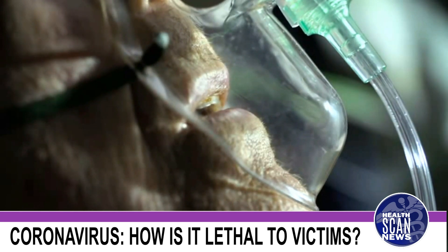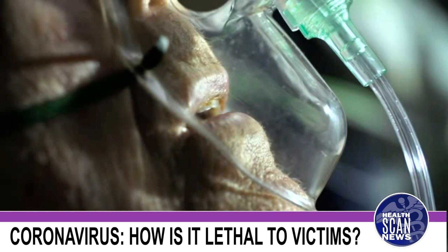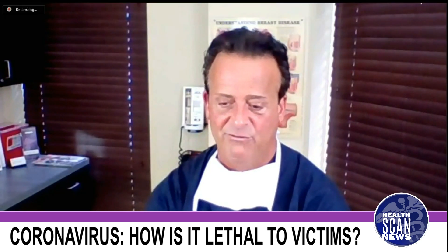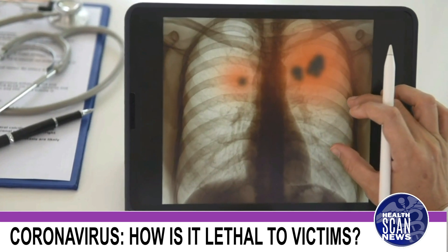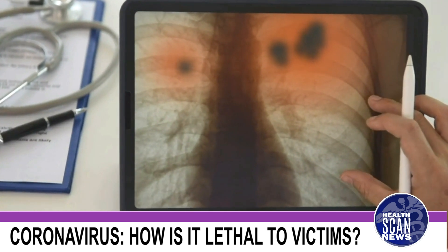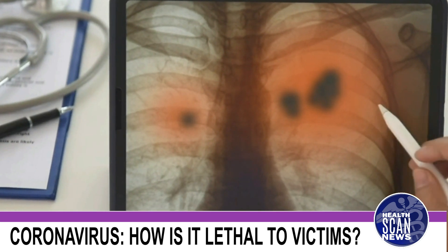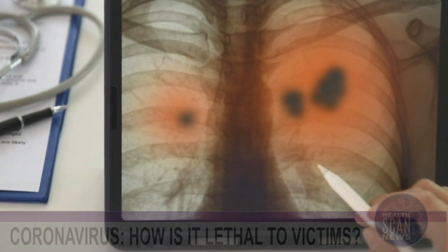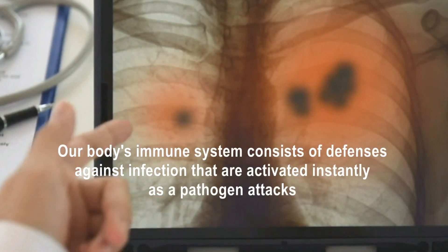When the virus gets in there and coats that surface, everyone creates a reaction. One is an antibody reaction, which is an immune response. However, the other thing that happens is a physical inflammatory response. The body wants to go in and kill the virus — it senses it's there and sends in cells.